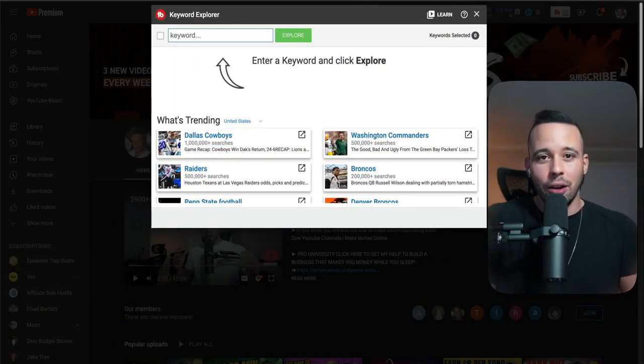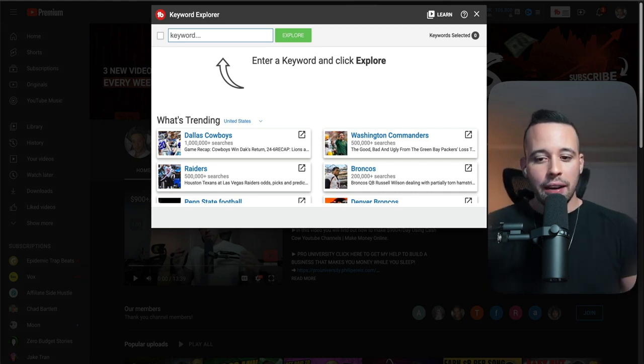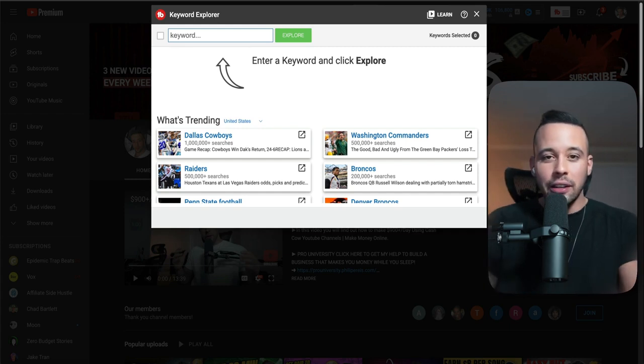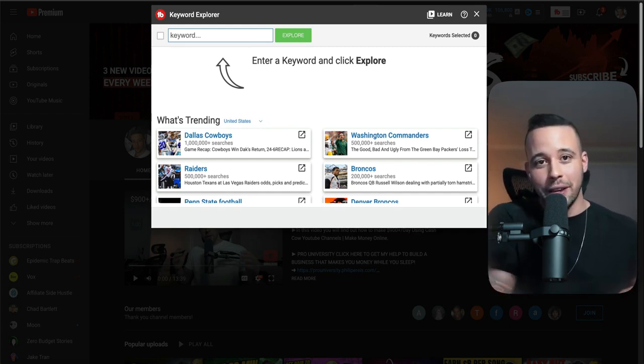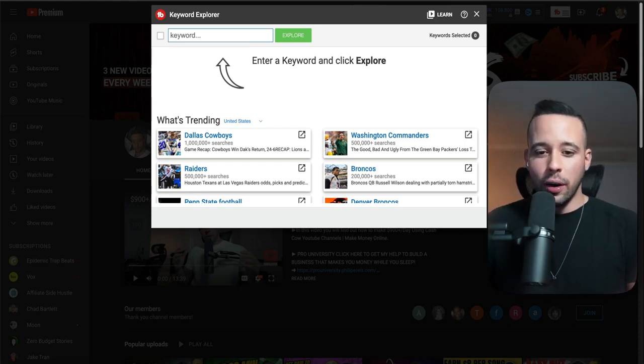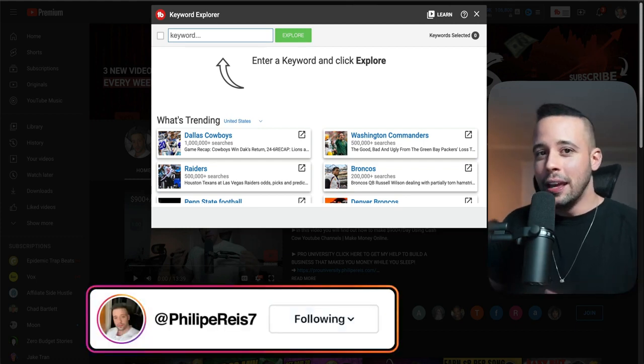There are multiple things you can sell — you're going to be selling done-for-you templates that YouTubers, creators, and normal people can use. A few examples are YouTube thumbnails, calendar templates people can print out or use on their computer, media kits for creators, and Instagram templates, which are trending right now. As an example for this video, I'm going to search for Instagram templates to see what the demand is.